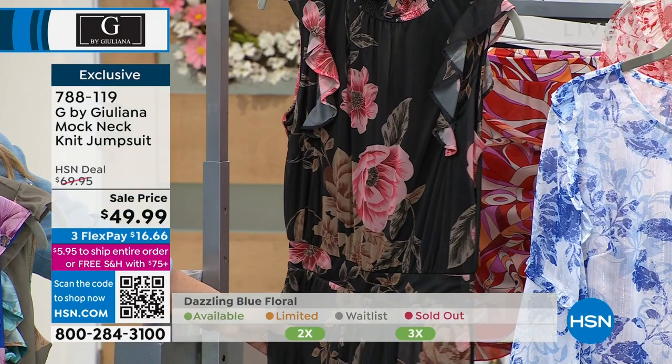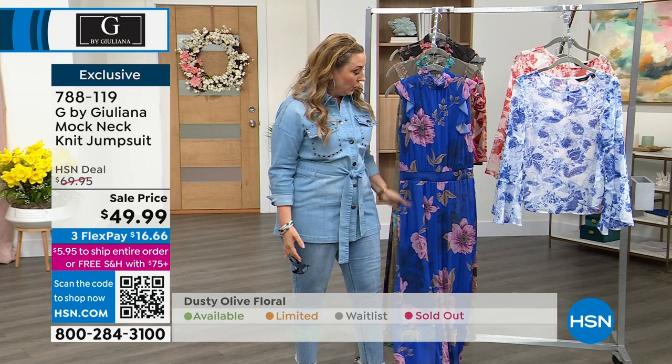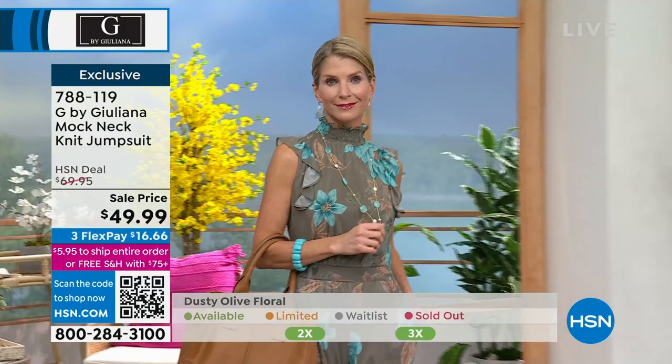Wow, is that beautiful? Just wearing this with little flat sandals from Vince Camuto — you're ready to go. Talk about vacation and cruising: this would be absolutely perfect yet still really comfortable. This isn't something you feel uncomfortable wearing.